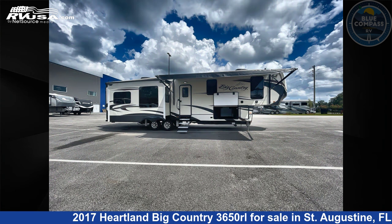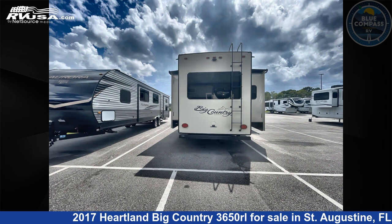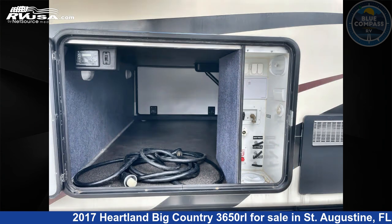This used Heartland is 40 feet 0 inches in length and features sleeps 4, slide out, and 65 gallons freshwater capacity. The floor plan layout of this fifth wheel features front bedroom, kitchen island, and rear living area.